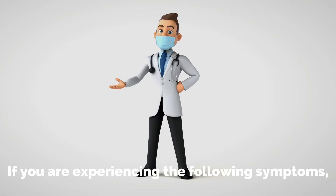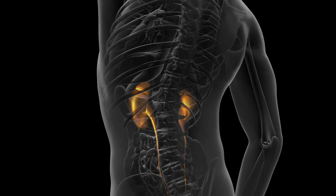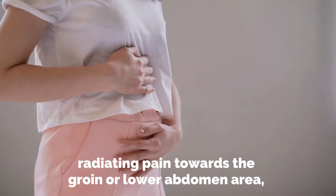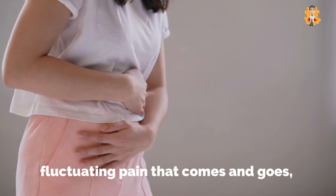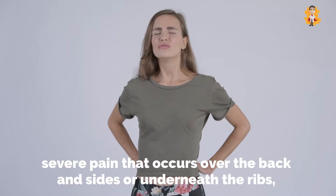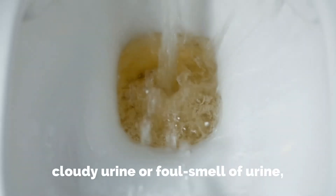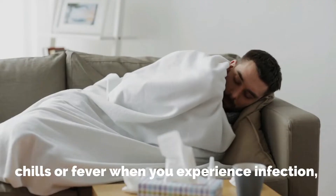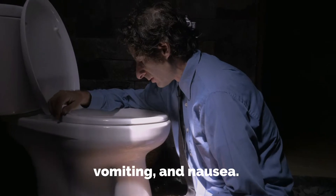If you are experiencing the following symptoms, you are suffering from kidney stones, which include: pain on urination, radiating pain towards the groin or lower abdomen area, fluctuating pain that comes and goes, severe pain that occurs over the back and sides or underneath the ribs, reddish brown urine, cloudy urine or foul smell of urine, persistent urge to urinate immediately, chills or fever when you experience infection, and vomiting and nausea.